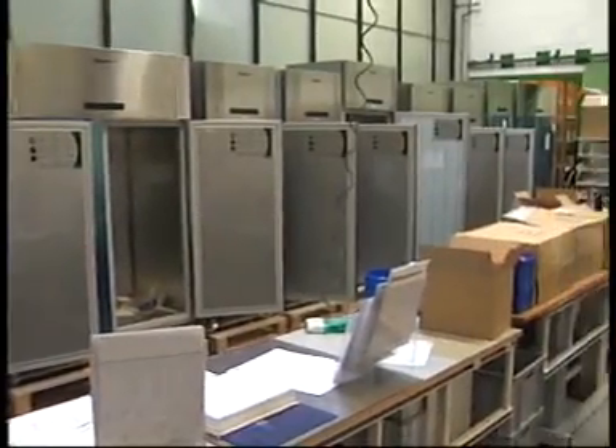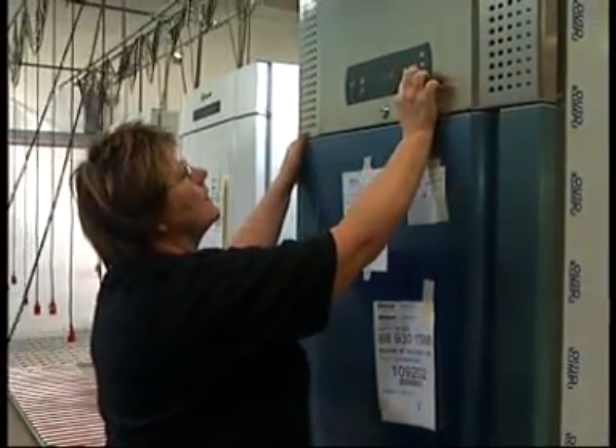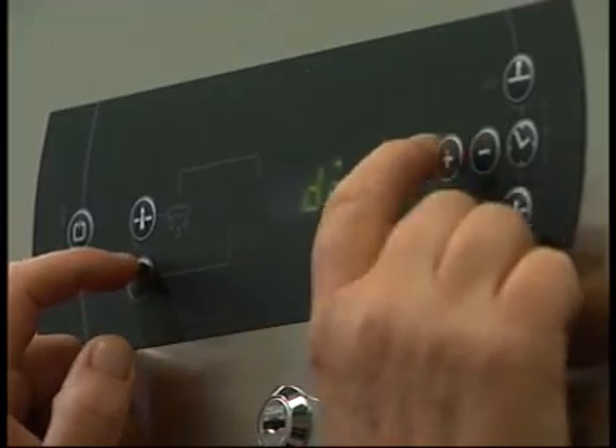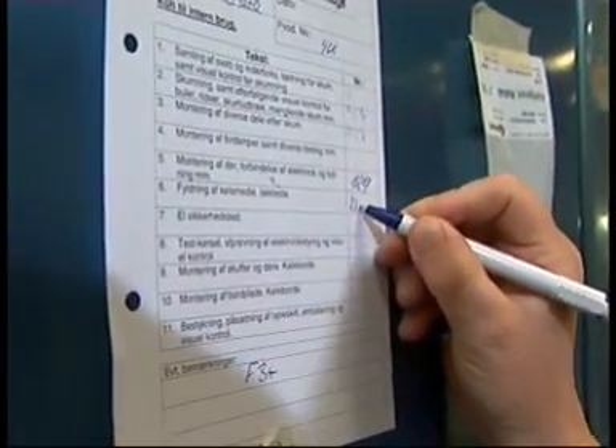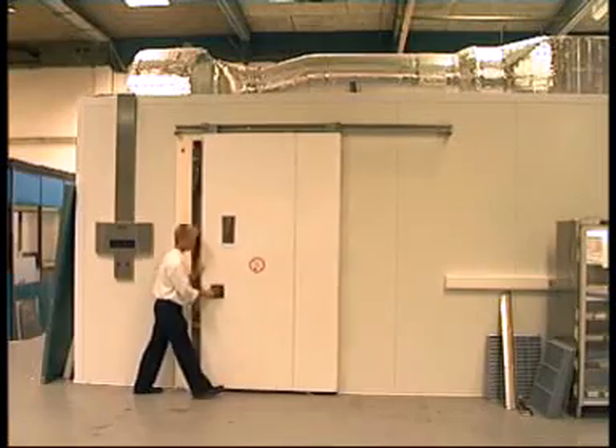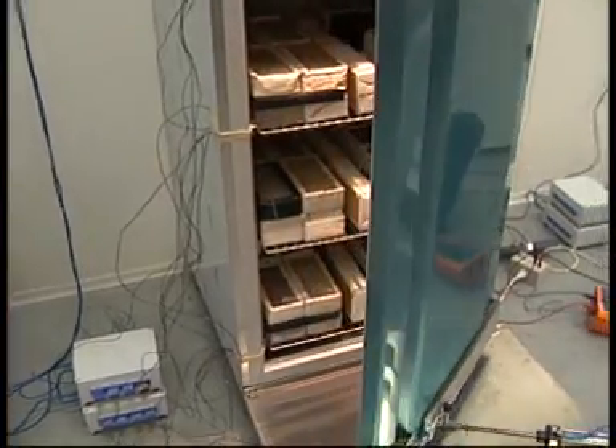Before a Graham product is delivered, it is controlled and tested by the product quality department, and all products are tested before they leave the factory. New products are tested in our laboratory as they are developed.